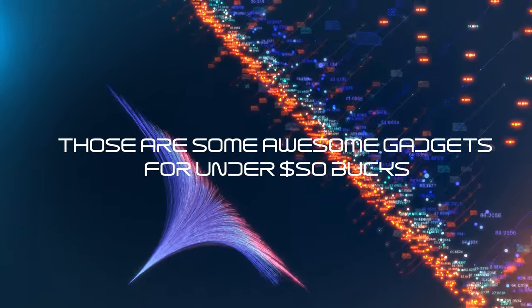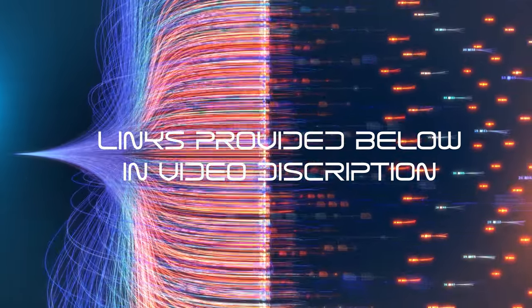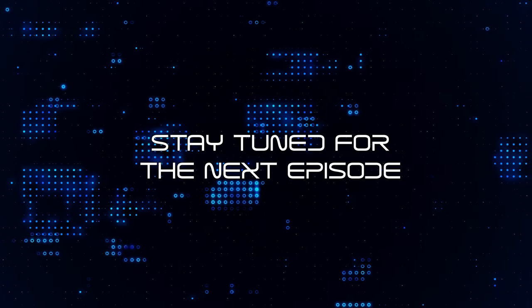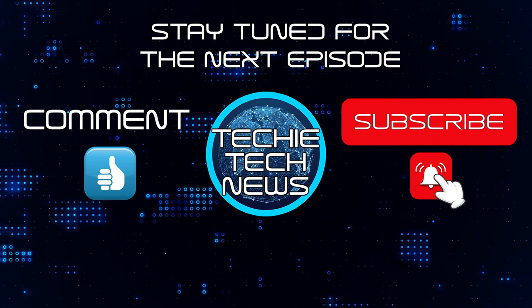We hope you've enjoyed our list of gadgets for under 50 bucks. Links for all the items are provided in the video description below. Thank you so much for watching this episode of Techie Tech News. Stay tuned for the next episode, and don't forget — please like, comment, and subscribe for more content.